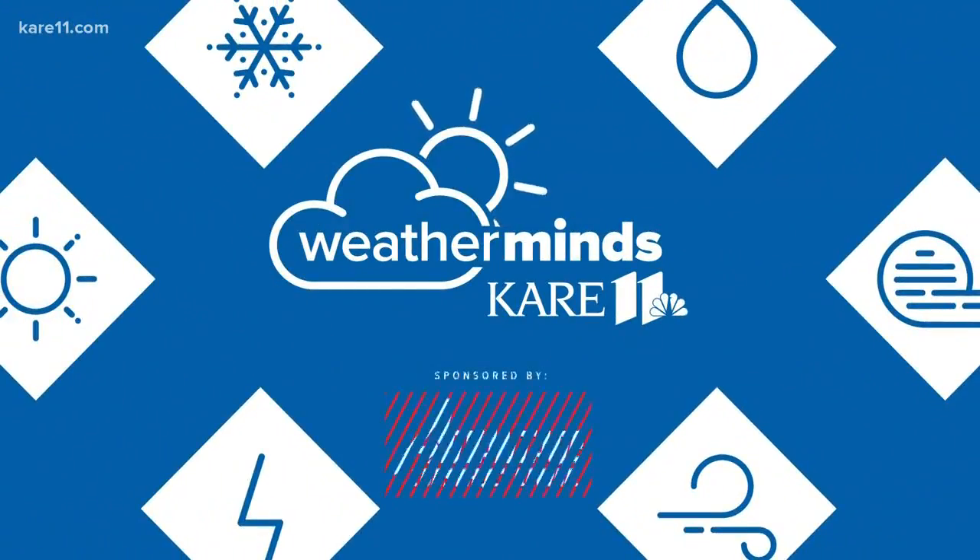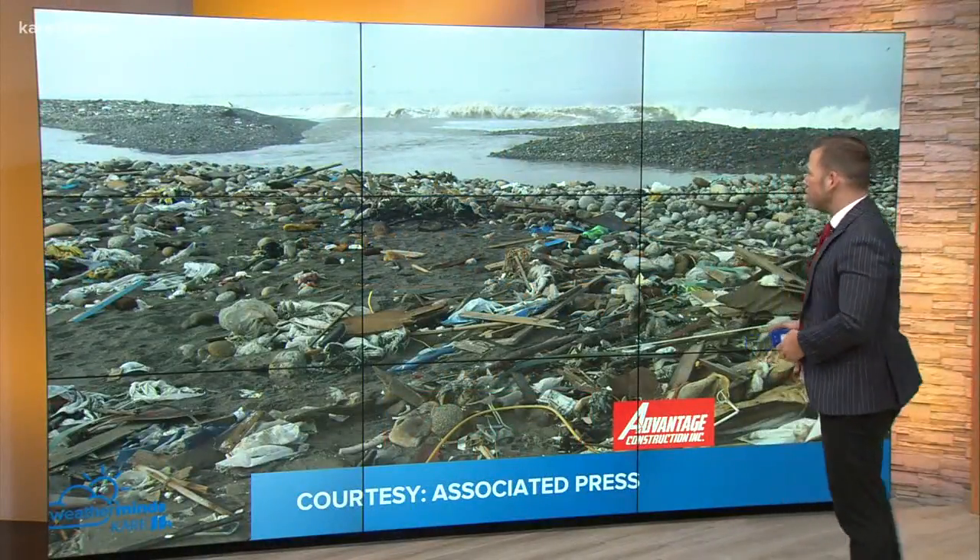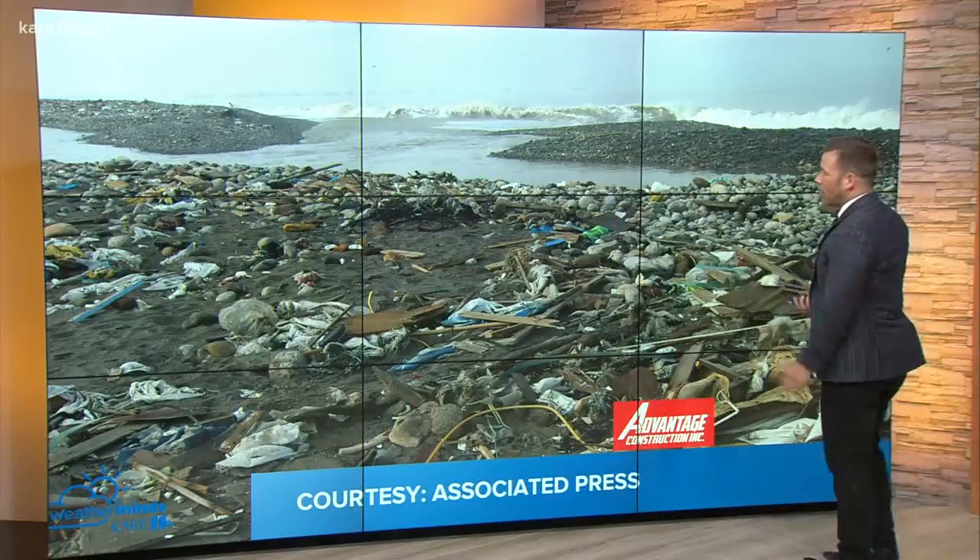And in today's WeatherMinds, something not coronavirus — you remember hearing about and seeing the images of the Great Pacific Ocean Trash Patch? Ocean plastic and waste has become a big issue.